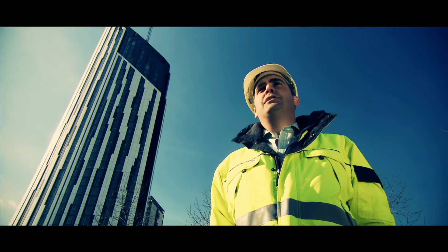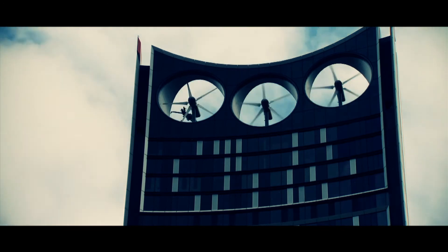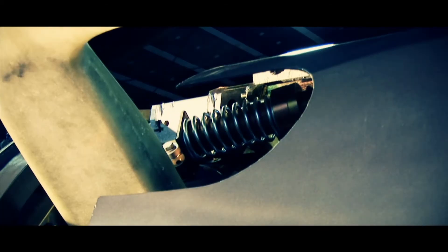We started off with the design objective to have three 15 kilowatt turbines on the top of the building, integrated into three Venturis — east, west, and a central orientation heading north-south. Through design we've got that up to 19.5 kilowatts per turbine, which exceeded our early expectations.